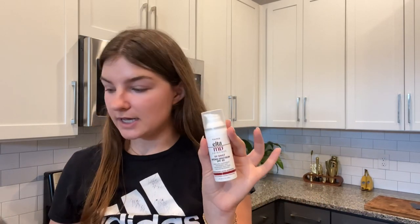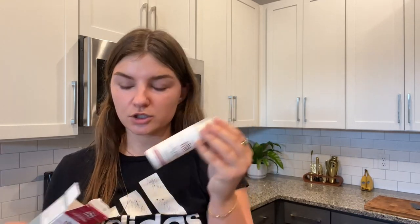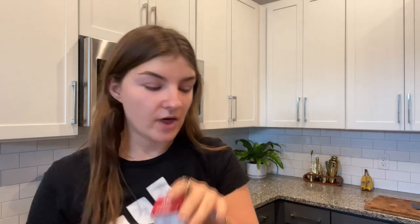I got a new EltaMD tinted sunscreen — I use this every single day. I just got mine at Derm Store, their website usually, but you can also get it from your dermatology office. I love this sunscreen and use it literally every single day, so I got a refill.